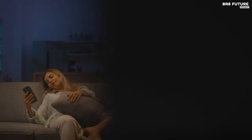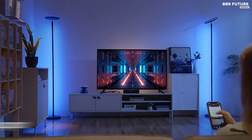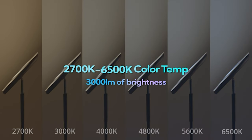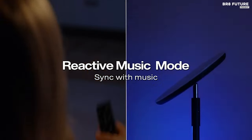Standing tall at 70 inches, with column floor lamps reaching 59 inches, it provides both practical and aesthetic lighting solutions. Experience an immersive entertainment atmosphere with the RGB lights' music sync mode, pulsating to the rhythm of your favorite tunes and enhancing movie nights and gaming sessions.